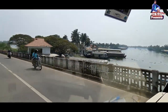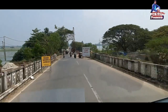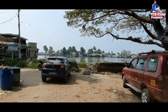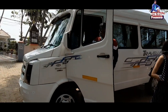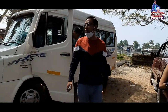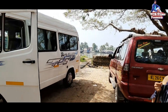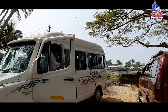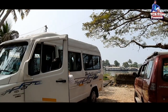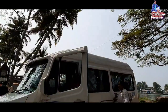Hello दोस्तो, भारत के दक्षिण में स्थित केरला को प्रकृति ने अपने सभी रूपों से सजाया है। लगभग 600 किलोमीटर लंबे समुद्री तट के किनारों पर बसा केरला देश का एक मात्र ऐसा राज्य है जहाँ बीचेज, बैक वाटर्स, हिल स्टेशन — सभी एक साथ मौजूद हैं। प्रकृति के इन सभी आयामों को अपने अंदर समेटे केरला के इस सफर में हम आज आप पहुँचे हैं एलेपी।